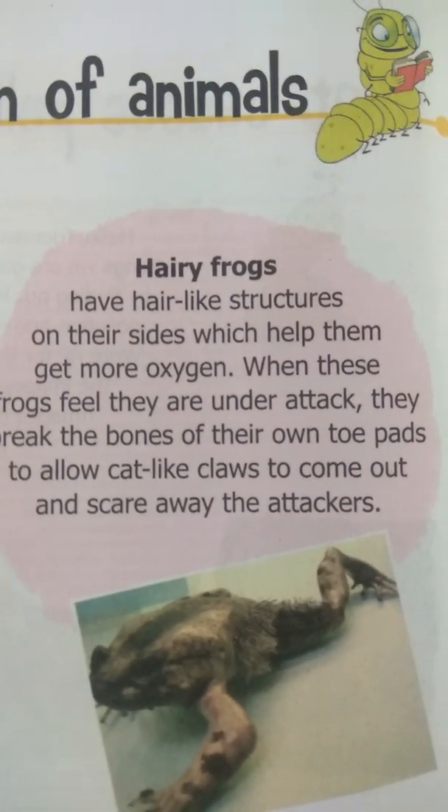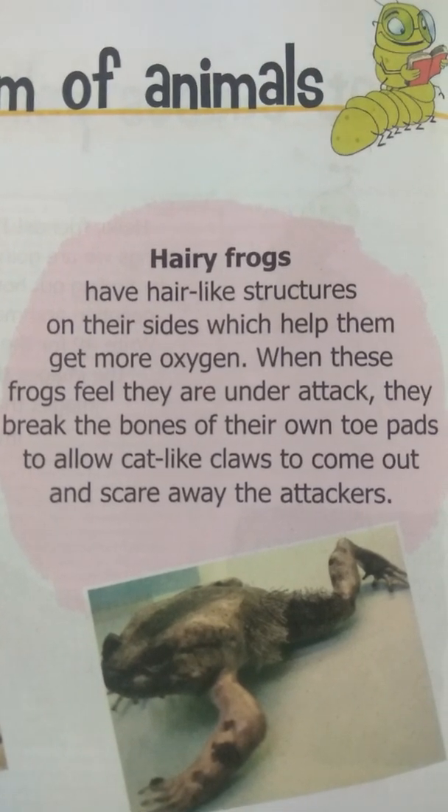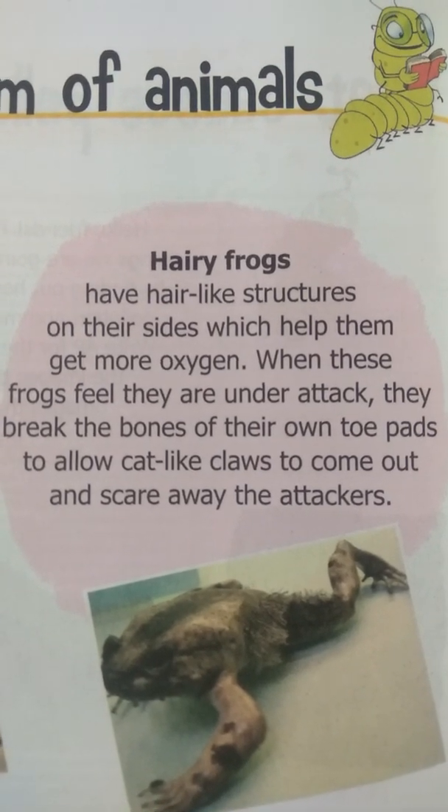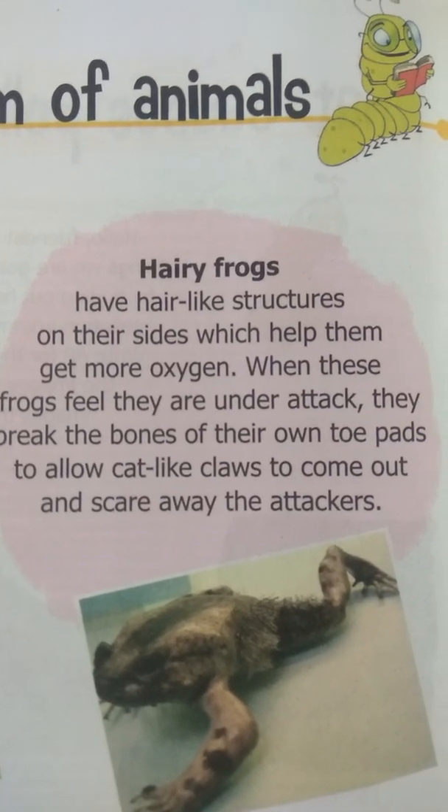When the hairy frog sees an enemy, it breaks the bones of its own toe to allow cat-like claws to come out. The claws, like those of cats or birds, come out and scare away the attackers.